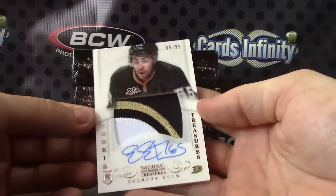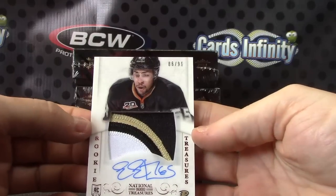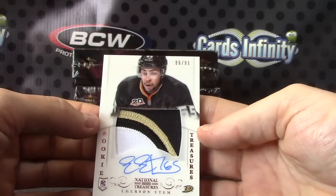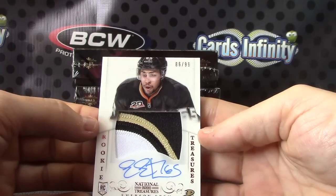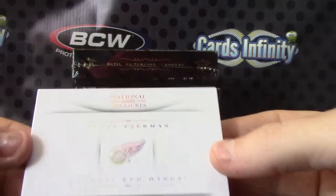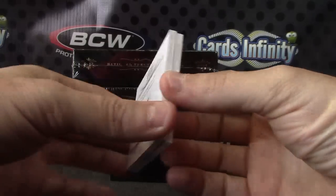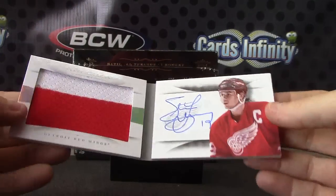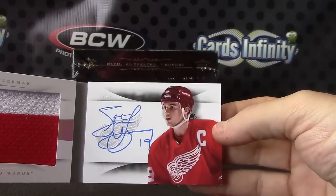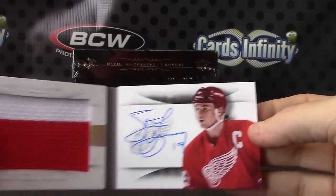Your rookie patch — number 99, Emerson Etem, acetate rookie patch. And the last one is book seven of only 10, Steve Yzerman. Looks like a two-color jersey — Steve Yzerman — but it is autographed. Steve Yzerman jumbo relic autograph, seven of only 10.